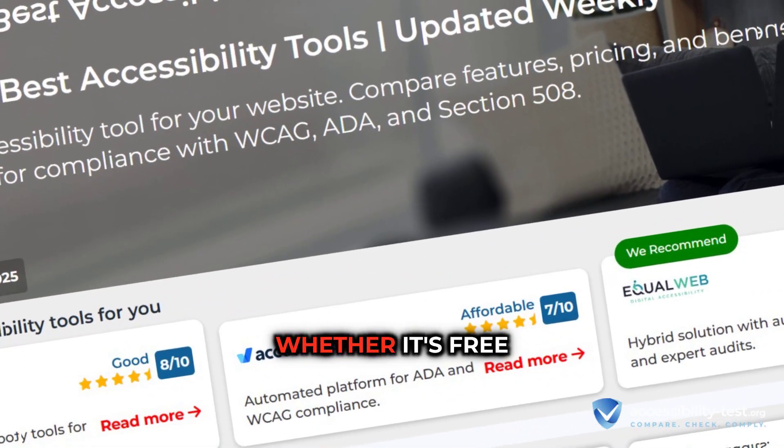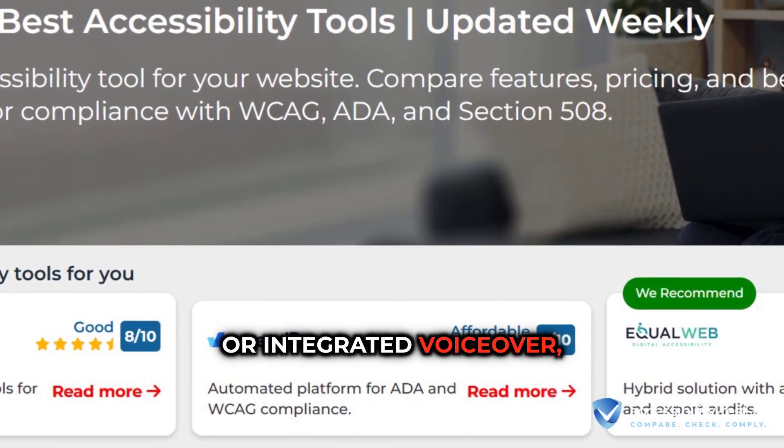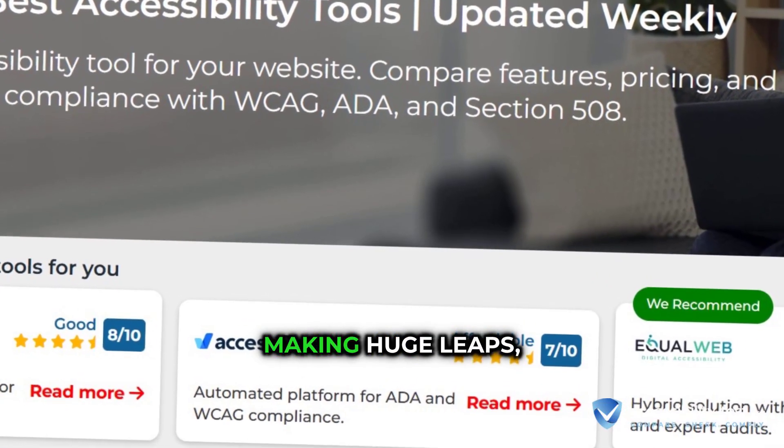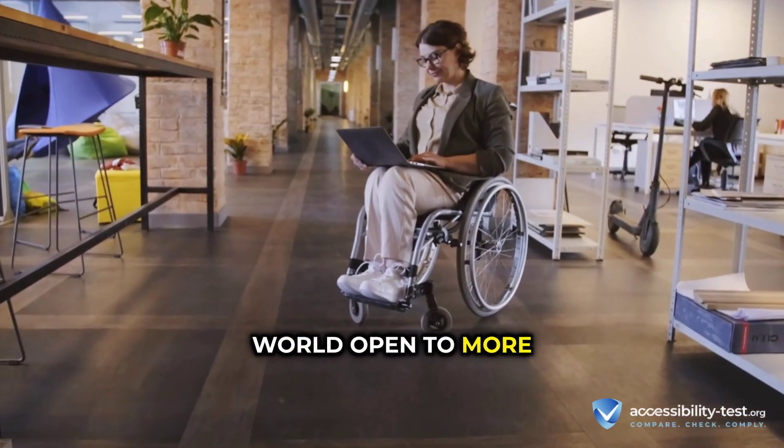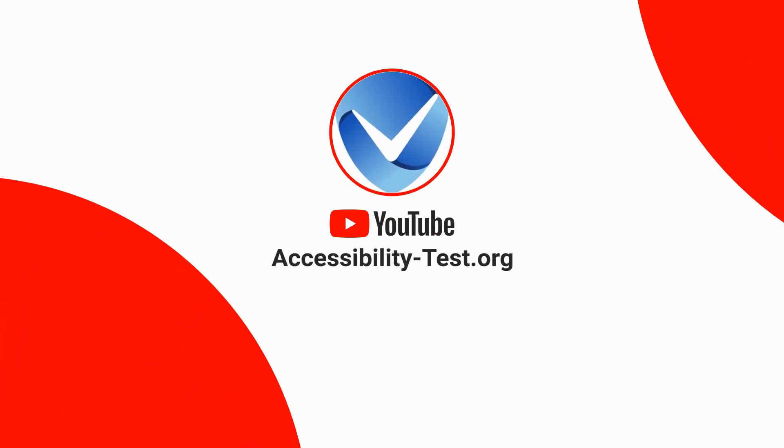So, whether it's free NVDA, pro JAWS, or integrated VoiceOver, assistive tech is making huge leaps, making the digital world open to more people. Thank you very much.